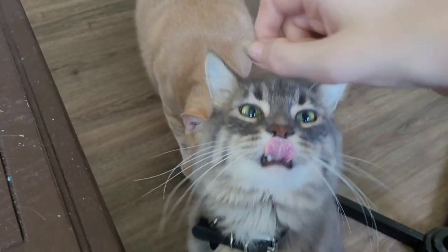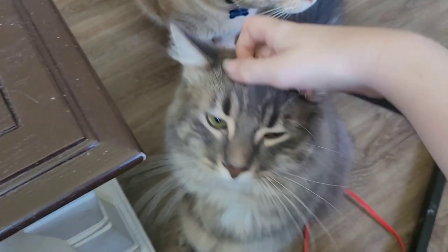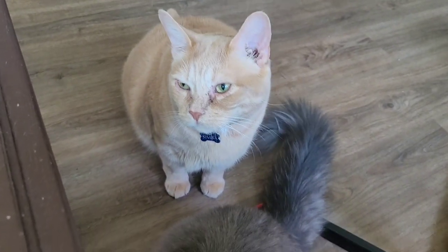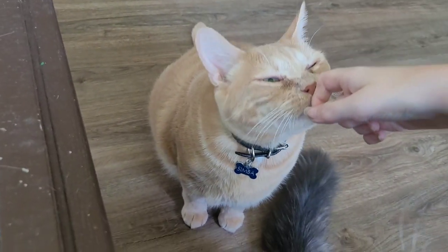Simba and Loki are both adorable. They're both boys. I'm glad I got to pet them because they're cute. Cats always find me anyway, and I love cats. I love dogs too, but cats — just adorable.